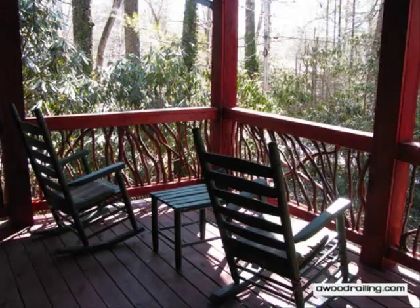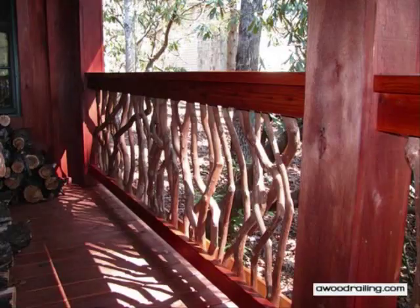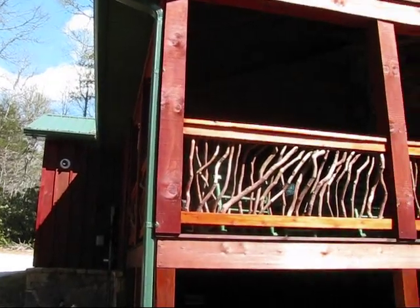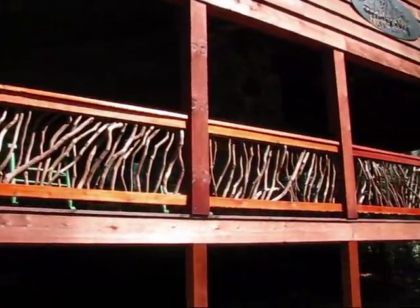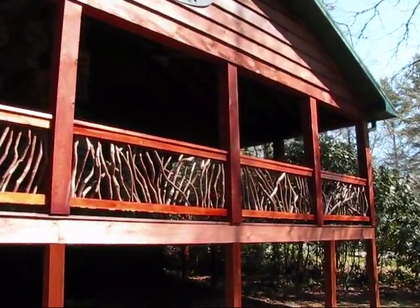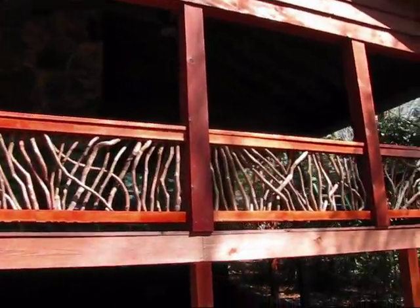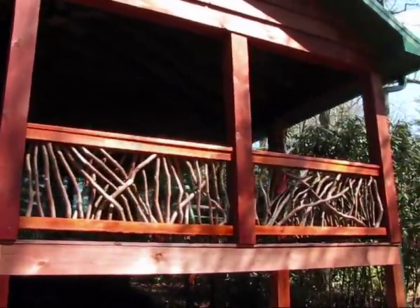Mountain Laurel Handrails transform both interior and exterior traditional guardrails into organic works of art. Based on mastery once common in the Smoky Mountains of western North Carolina, our artisans craft exquisite wood rails from the branches of the magnificent mountain laurel tree, with each branch unique in its shape and beauty.